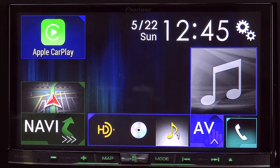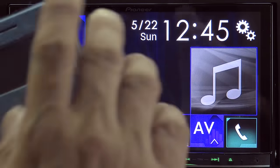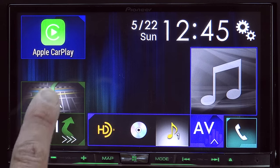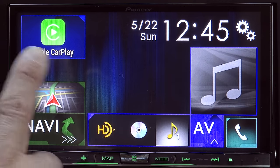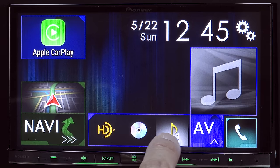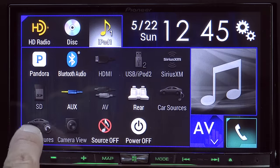Let's start our detailed dive at the home screen. You'll notice we have the Apple CarPlay logo right up here in the upper left-hand corner. If I had an Android phone plugged in instead, this would actually be using Android Auto — both are supported in this system. We have the navigation software that's built into this particular unit. You can get Pioneer head units without navigation, of course. You'll notice we have only three inputs across the bottom, but there are more — you'll see those if we click on this AV button, and then you can see all the variety of different AV inputs.